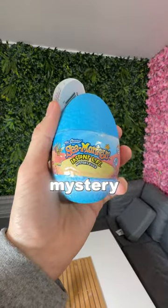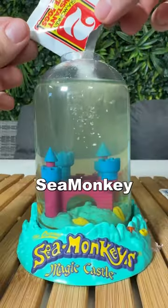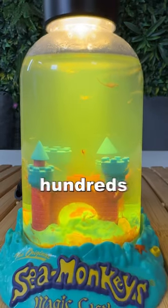The other day, I bought this blue mystery sea monkey egg. I put the eggs into my sea monkey tank, and it literally hatched hundreds of sea monkeys.